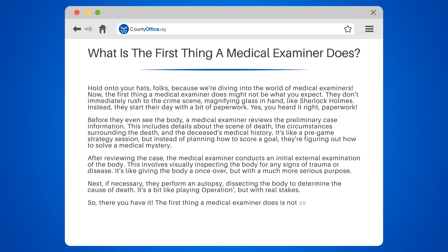The first thing a medical examiner does is not as glamorous as TV might have you believe, but it's absolutely vital in helping them crack the case.